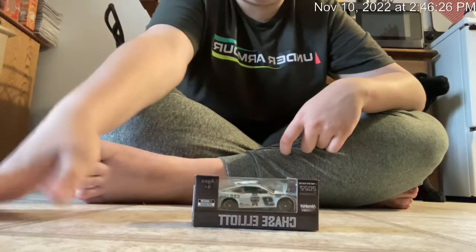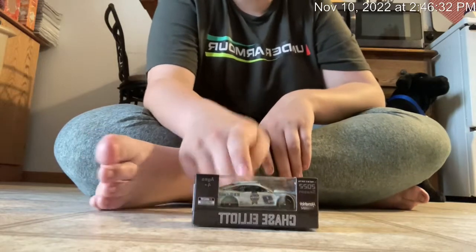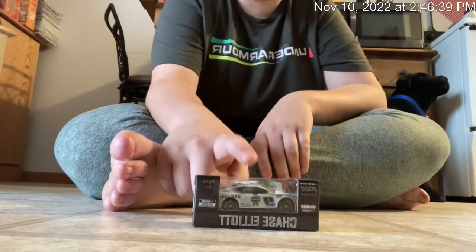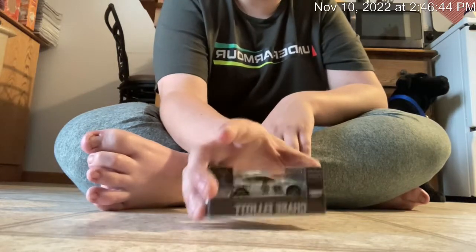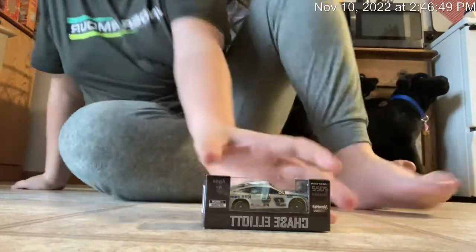We got Chase Elliott's rarest paint scheme so far. This is sold out mostly — sold out on Racing, sold out on Amazon. There's only a couple of sellers that actually have this diecast and they're selling it on eBay. This thing is sold out on Circle B Diecast. I checked everywhere. Wow, you guys.